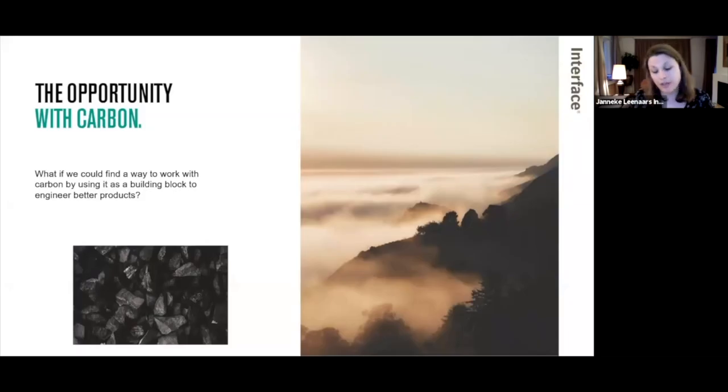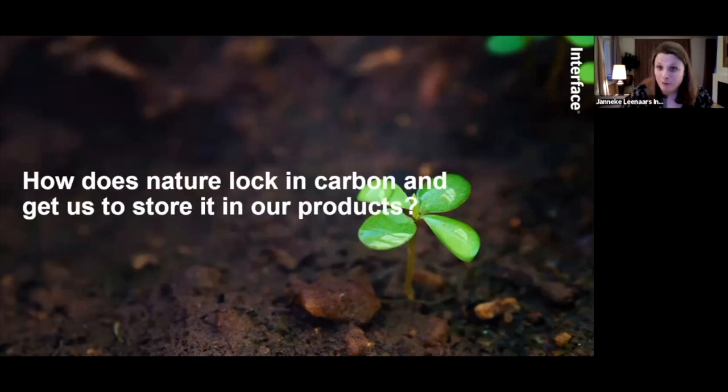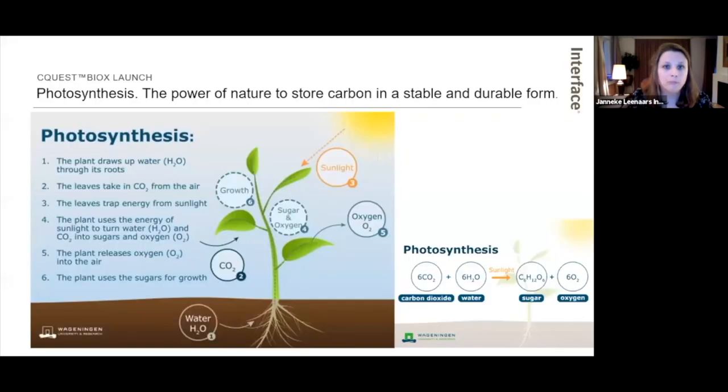Focusing on the pillar 'Love Carbon' — it's all about stopping seeing carbon as the enemy and starting to see it as a building block for products. The question was: what if we could find a way to work with carbon by using it as a building block to engineer better products? To answer that, we went back to our inspiration source of biomimicry — innovation through the lens of nature. How does nature lock in carbon? The magic is photosynthesis — the power of nature to store carbon. This helped us realize that using bio-based materials would help us go beyond neutral toward a carbon negative product.